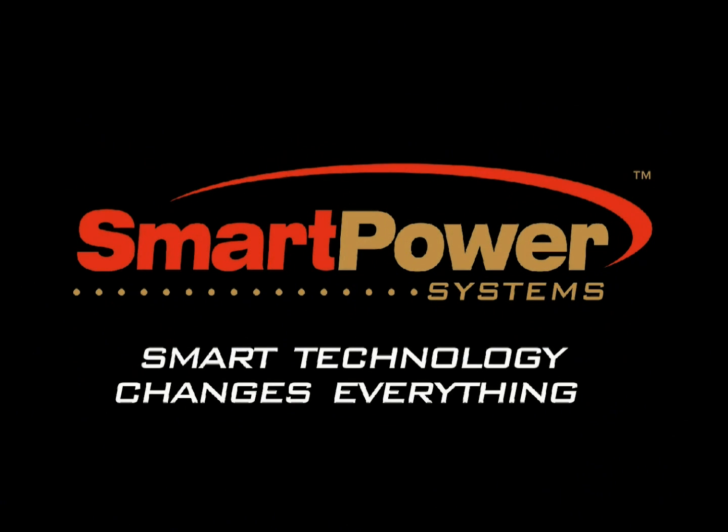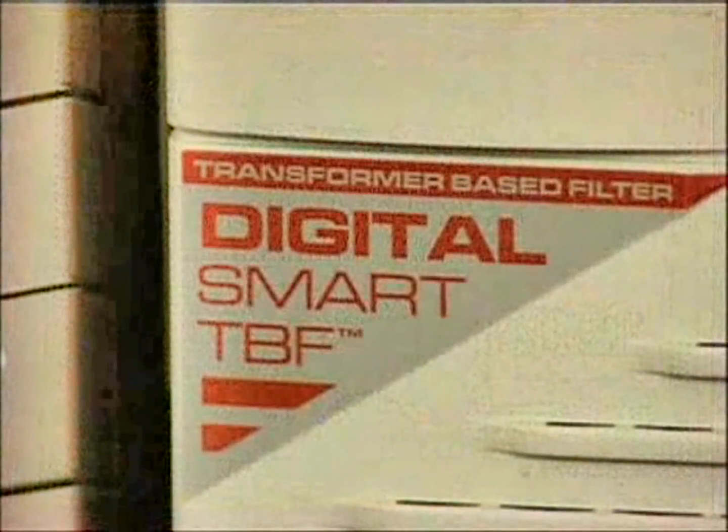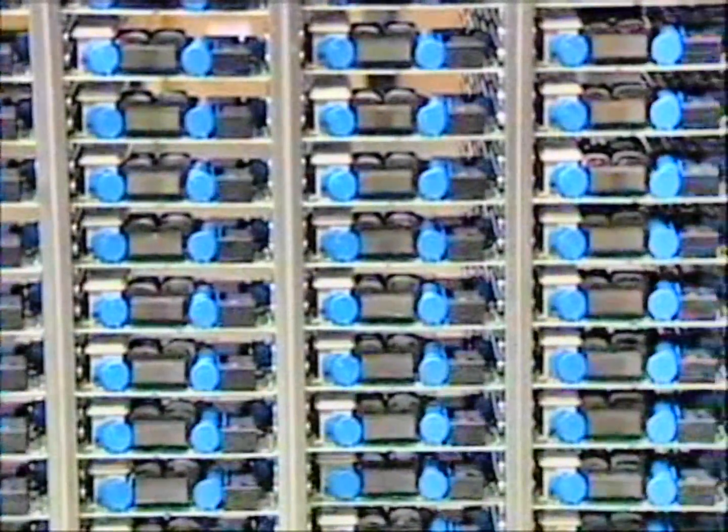At Smart Power Systems, smart technology changes everything. Our patented transformer-based filter designs continue to provide the highest level of power filtration and conditioning against unreliable and unsafe electrical surges and spikes.